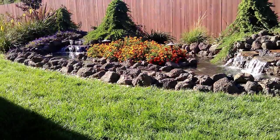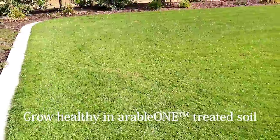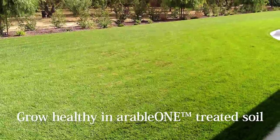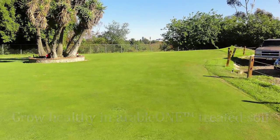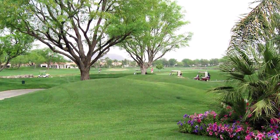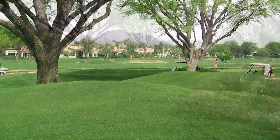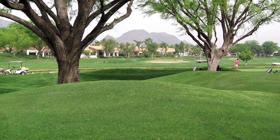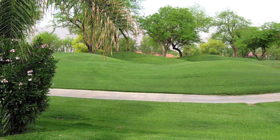When you guys applied the application in July, it was our hottest time of the year. Over the next four weeks before the next application, what we were seeing each week was that these areas — even without doing any irrigation upgrades or modifying the schedule — were starting to improve and green up in color. By the time you came out for the second application, the turf was much thicker, growing at a faster rate, and a very vibrant green color, which is what our residents like to see.